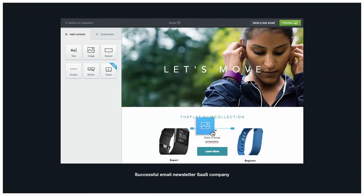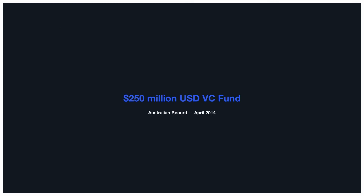Campaign Monitor started about 12 years ago — classic startup story, two guys in a garage, building something and being successful. They built a very successful email newsletter SaaS company. One of the biggest advantages we have is we focus so much on experience and design that a lot of people call us the Apple of email marketing. About two years ago, we got a huge VC funding of $250 million US dollars from a company called Insight Partners in San Francisco — an Australian record back then.